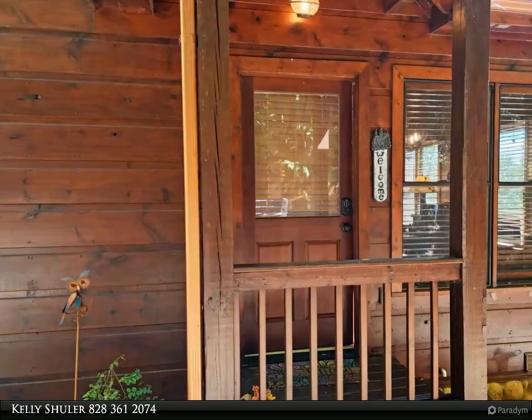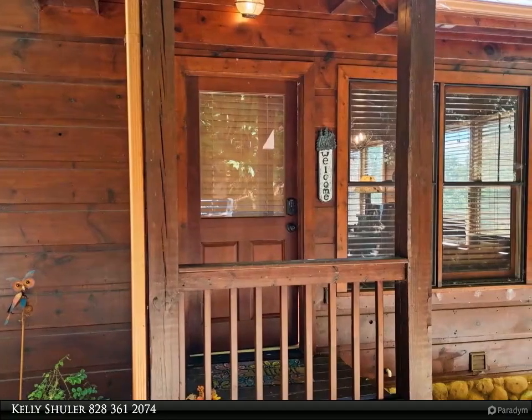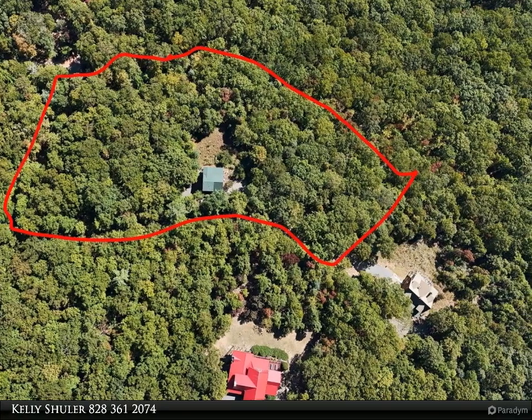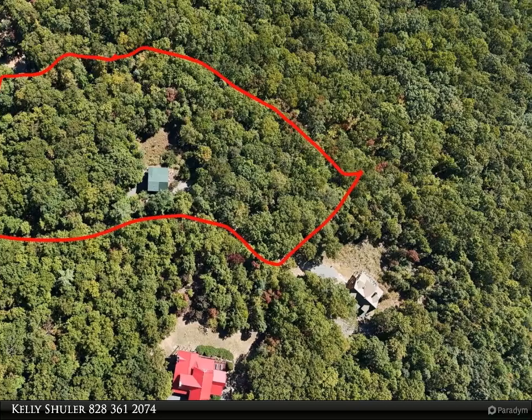Best of all, this cabin is completely furnished with extremely nice furnishings, two fireplaces, an outbuilding, fire pit area, and a hot tub. The terrace level has a one-bedroom, one-bath with a game room and a living room area.